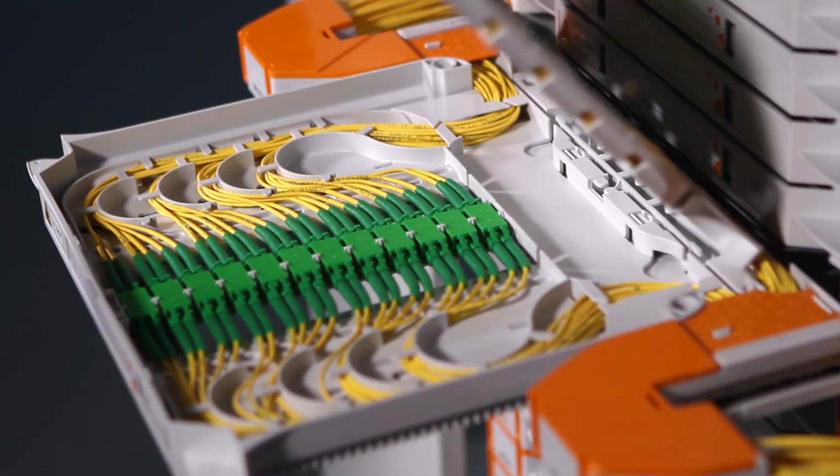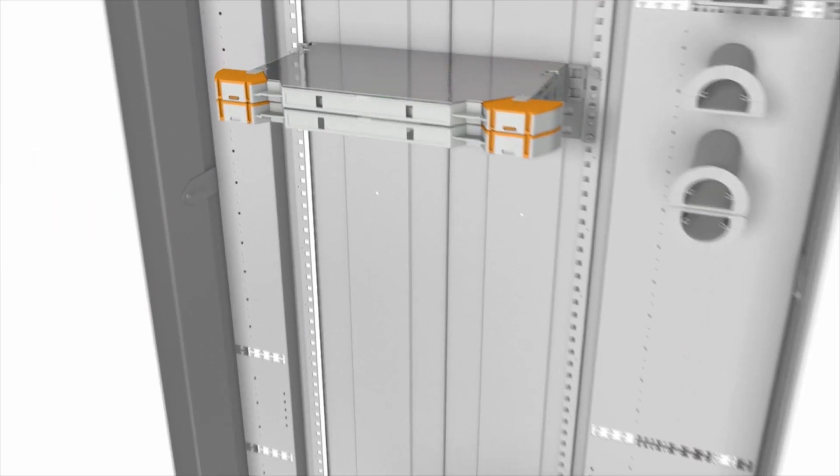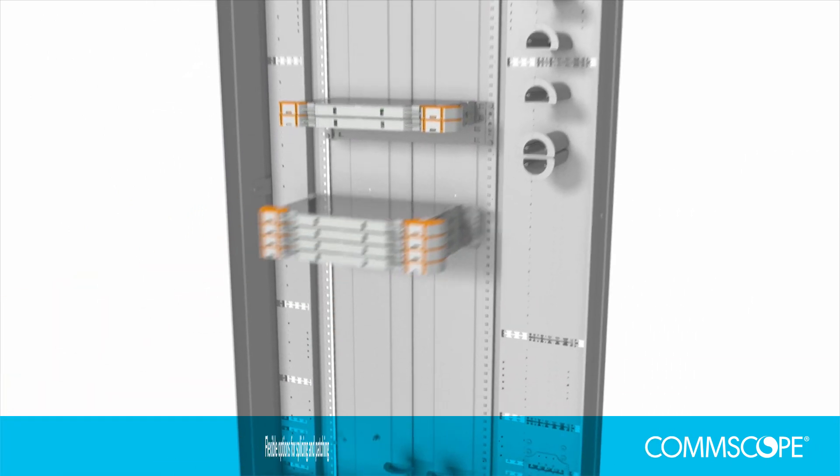Finally, the FACT system gives you the flexibility to support your growing fibre network now and into the future. Each element can be configured as splice only, patch only, or a splice-patch combination with or without pre-installed cabling.